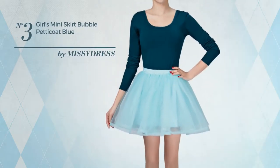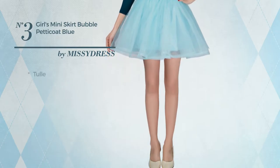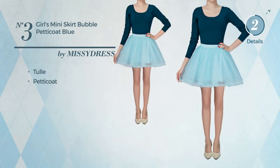Number 3. Atuta Special Occasion Mini Length Bubble Dress, crafted from body warming tulle. This dress includes a petticoat. Available in 3 more colors.